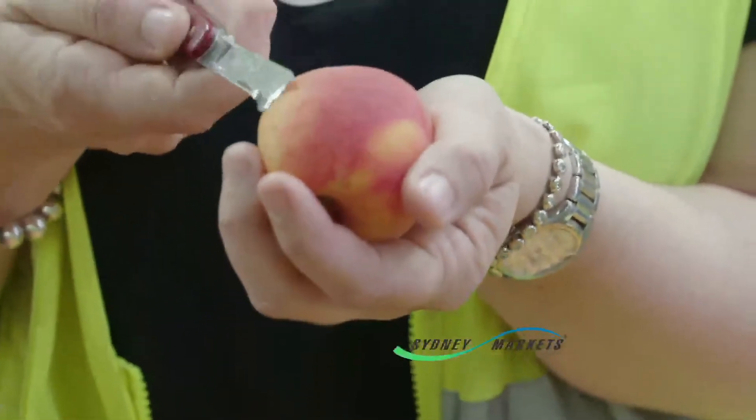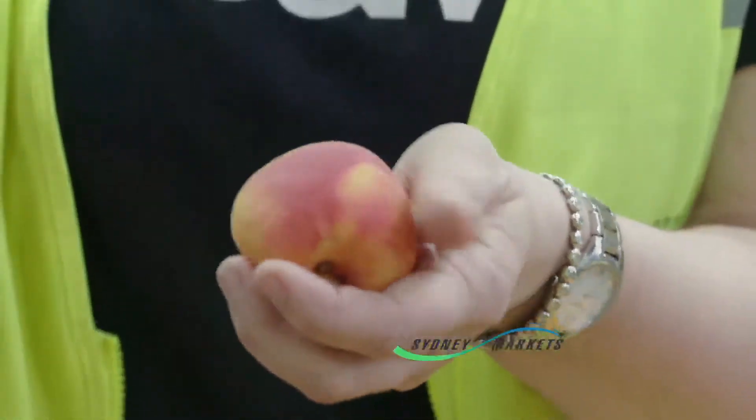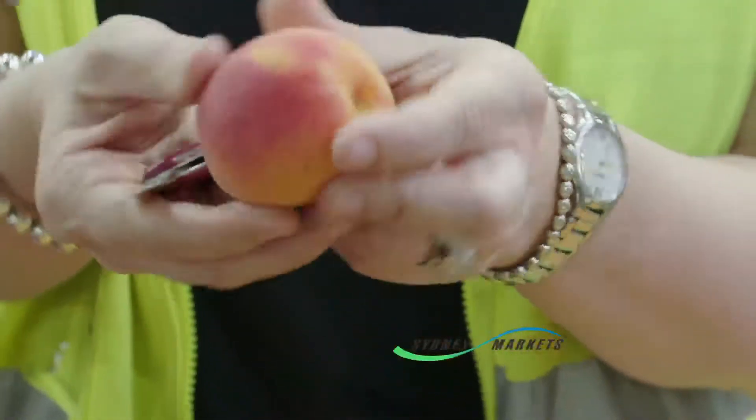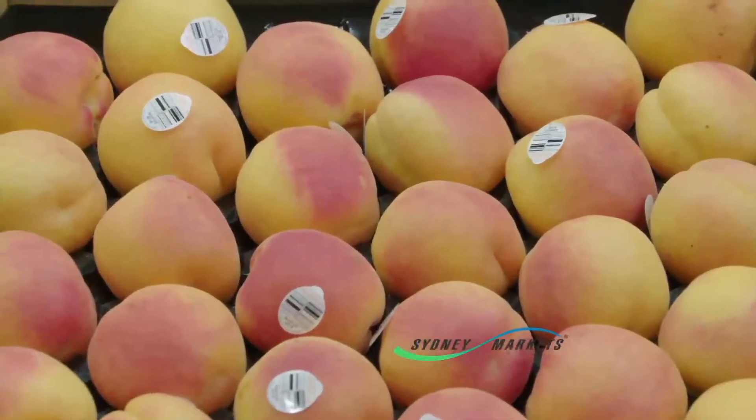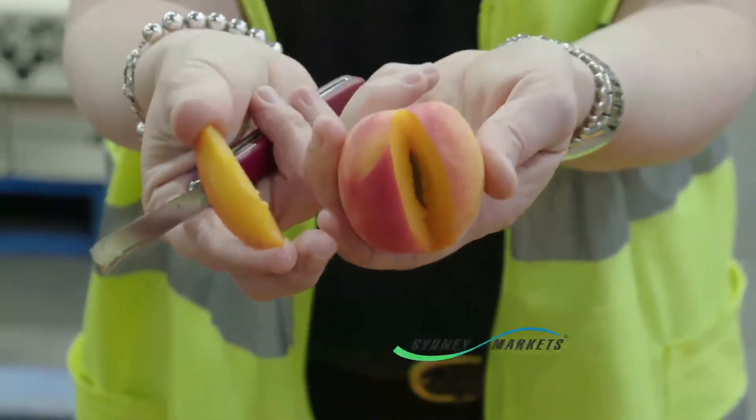This one here is a honeypot variety. It's nice and firm to touch, sweet eating, great eating. As you can see it's got a nice blush around the apricot, easy to cut and magic on the inside.